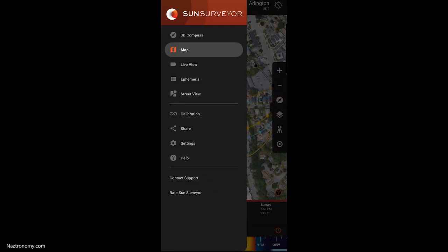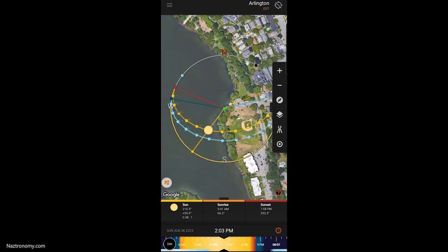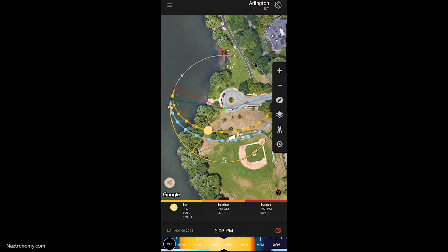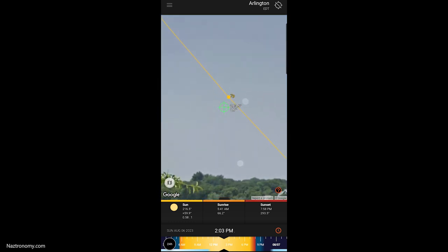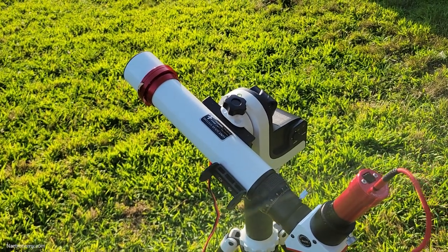Next, I used the Sun Surveyor app. There's a free version, but I've been using the paid version and I love it. In the map view, I zoom into the park location where I know I'll be going, then switch to street view. It shows me the sun's path on the horizon, and it looks pretty perfect. I fast forward in the timeline and can see where the sun will be at around the time of transit. So I'm all planned — I head to the park, set up my gear, and wait for 6:38pm.